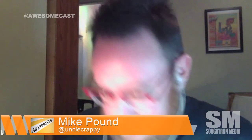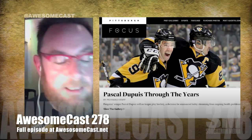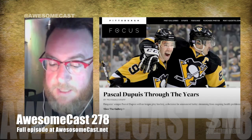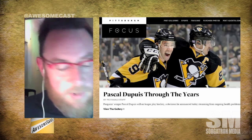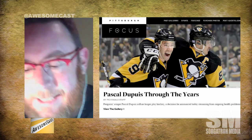The timing for this actually works out pretty well because we just launched at my employer — which is the green newspaper in town — a new page for our photo galleries. It's called Pittsburgh in Focus. You can find it at post-gazette.com/photos.